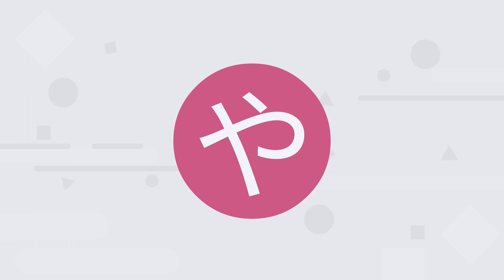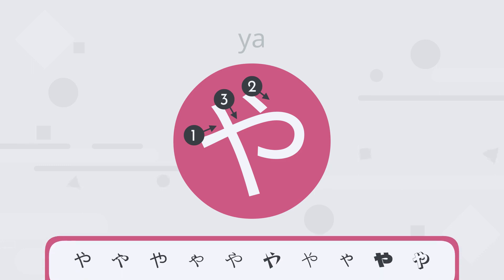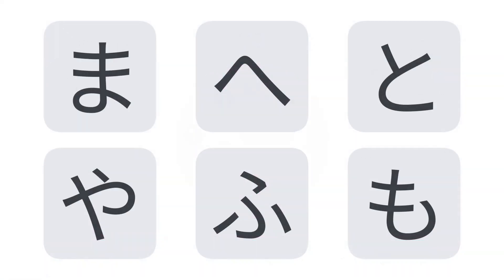The first character we'll learn is や. Which of these characters is や?